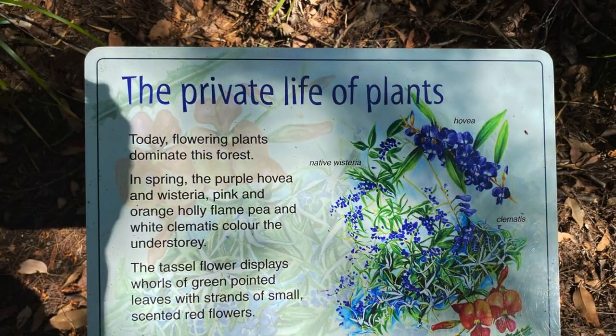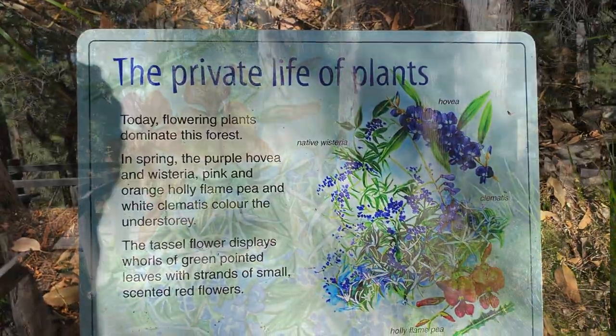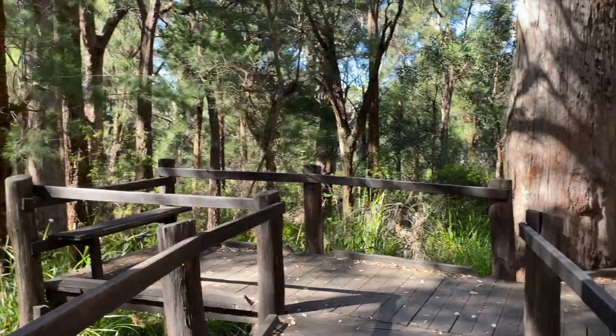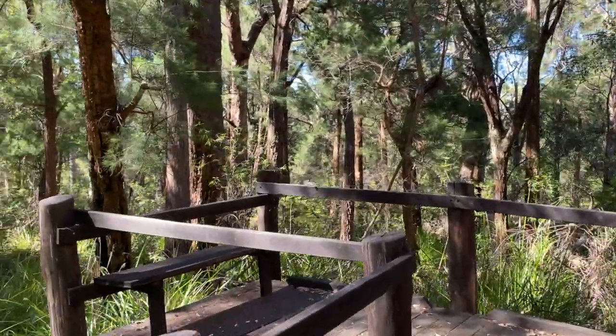This plant is the tassel plant, which was actually used in the design of the Valley of the Giants treetop walk.